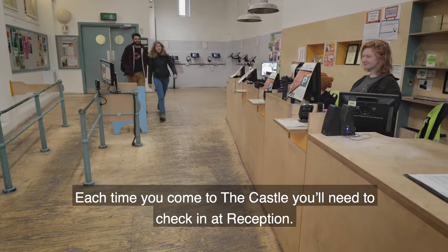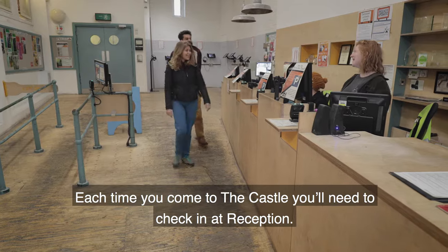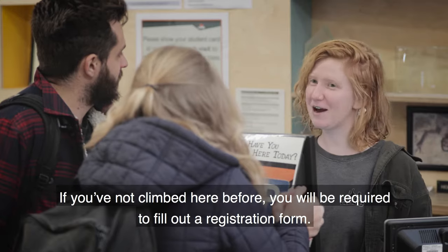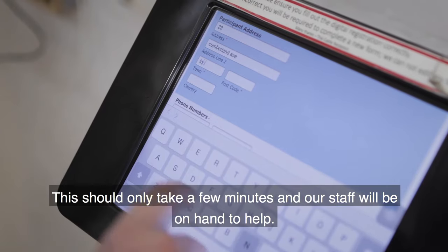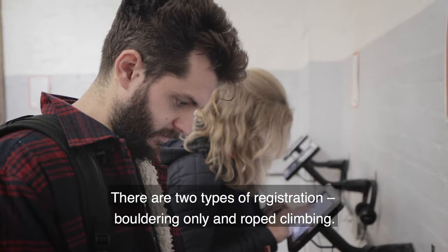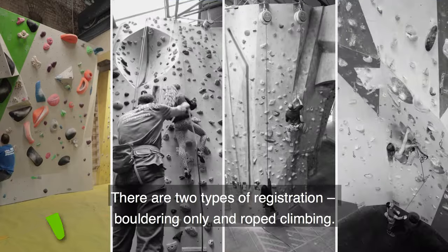Each time you come to the castle you'll need to check in at reception. If you've not climbed here before you will be required to fill out a registration form. This should only take a few minutes and our staff will be on hand to help. There are two types of registration: bouldering only and rope climbing.